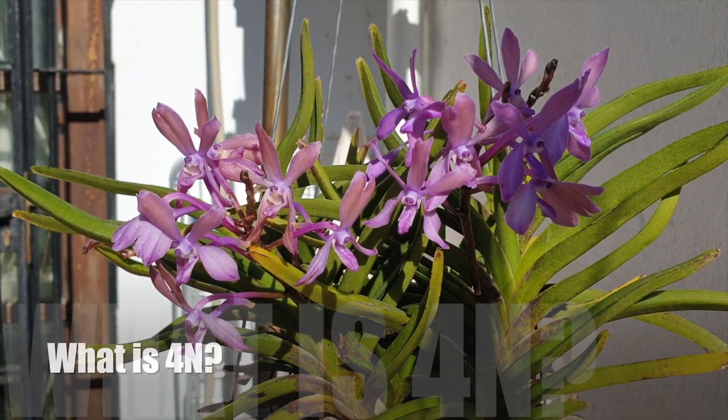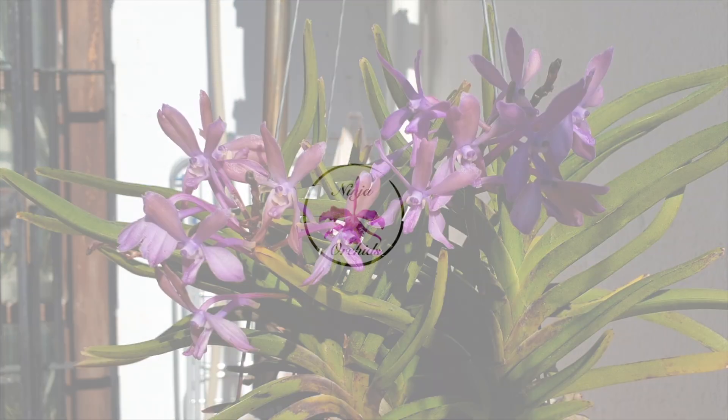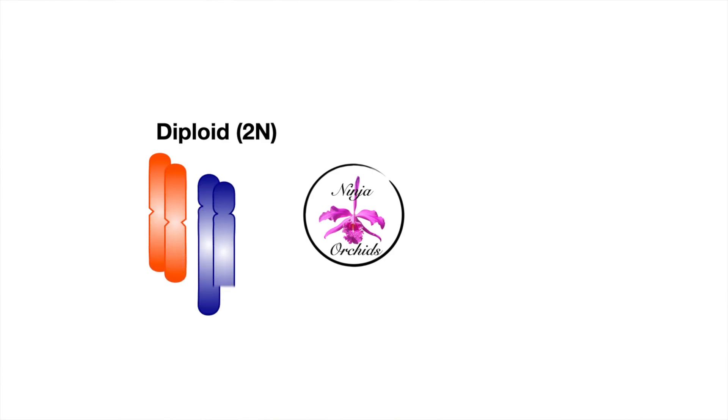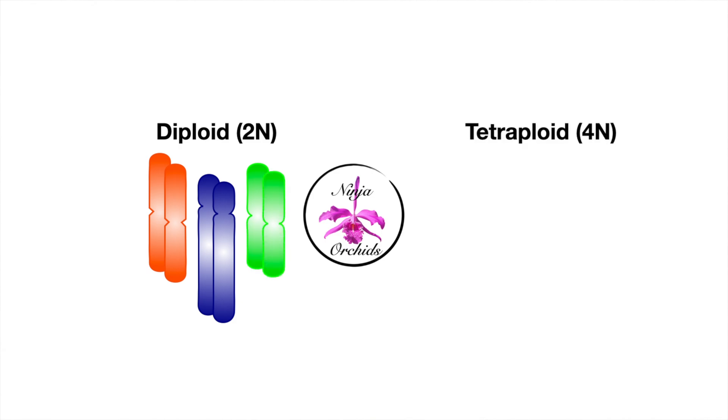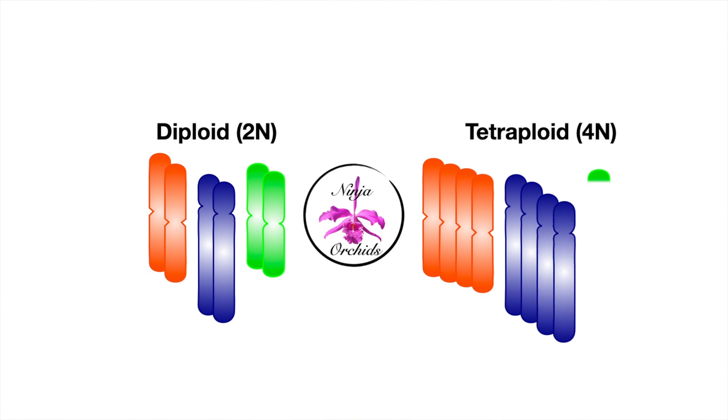So now you might be thinking: what on earth is 4N? It's all about chromosomes. Most plants are diploid, meaning they have two sets of chromosomes, but 4N plants, also known as tetraploids, have four complete sets. This extra genetic material can lead to some pretty amazing changes, enhancements, and improvements — or, as in my orchid, unwanted changes, also known as the boomerang effect.